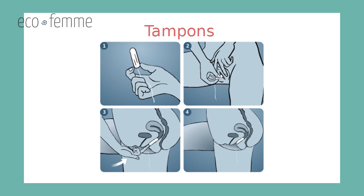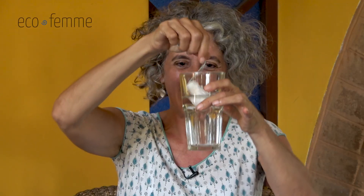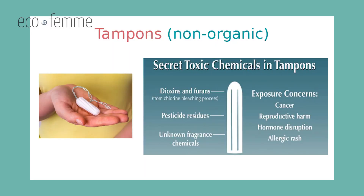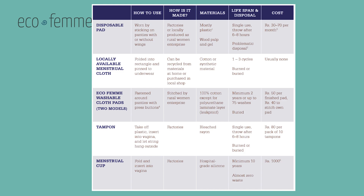Finally we cover tampons. We often show in a glass of water how it's inserted and how the tampon expands so participants understand how it functions as an absorbent. We cover what it's made of — rayon — and that it's a single-use product similar to a disposable pad. We look at the market price in India for a packet of ten and calculate the monthly cost based on typical usage. At this point you have a clear grid on the board showing all products against each parameter, and we take a few moments to review the advantages and disadvantages of each.